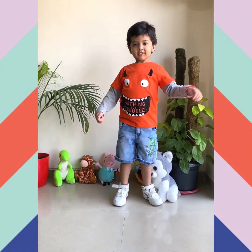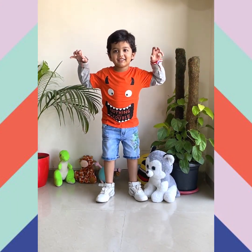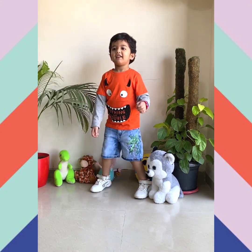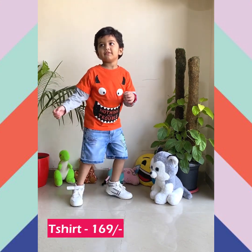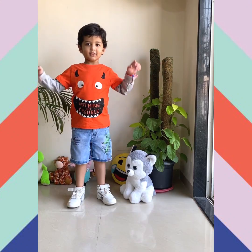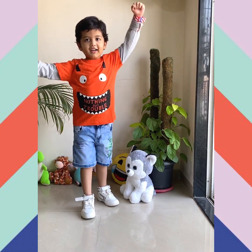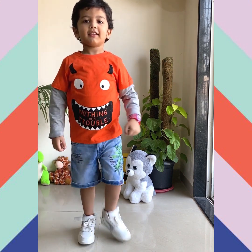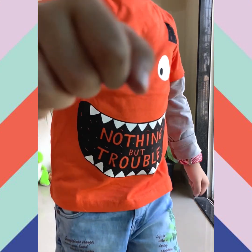Next up is this full sleeves orange and gray t-shirt with a cartoon character on it, paired with the same denim shorts from the previous outfit. This t-shirt is just 169 rupees and I think it's a great deal. Kids love to wear t-shirts like this which have cartoon characters on them. Overall this outfit is looking amazing.